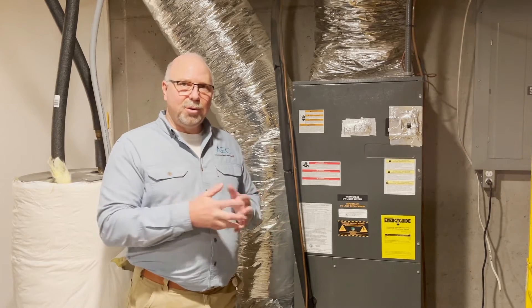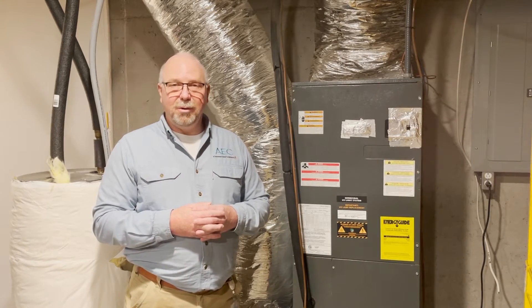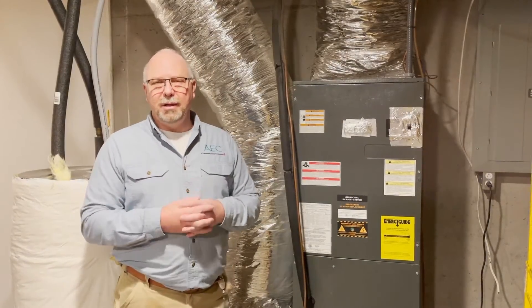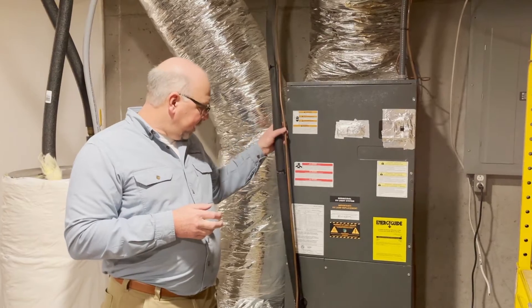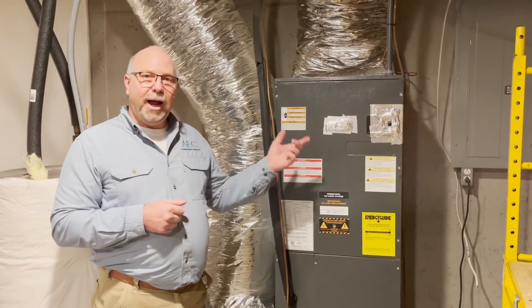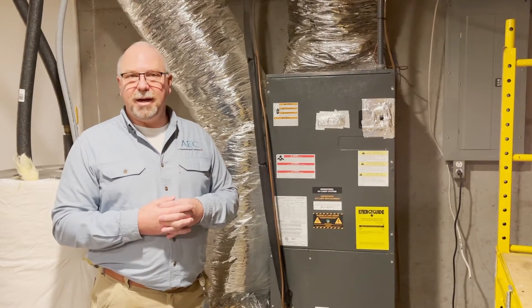Now the air source heat pump actually uses two pieces of equipment: the indoor unit and an outdoor unit. During the cooling season we actually remove heat from inside our home. We transfer it through the refrigerant lines to the outdoor unit, which is our condenser, and we release it into the air outside.